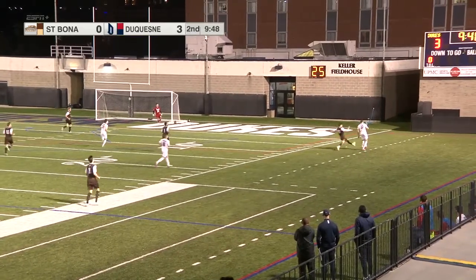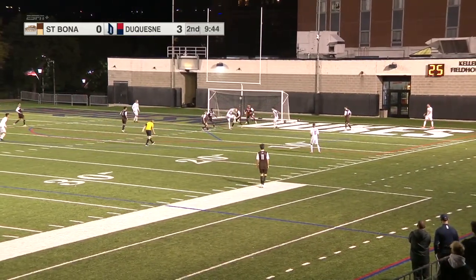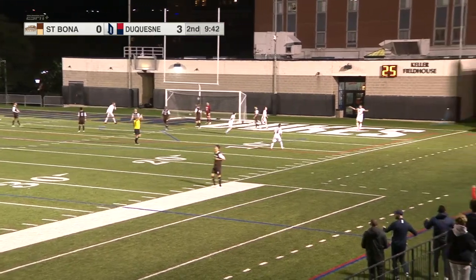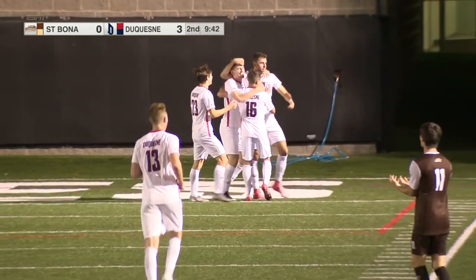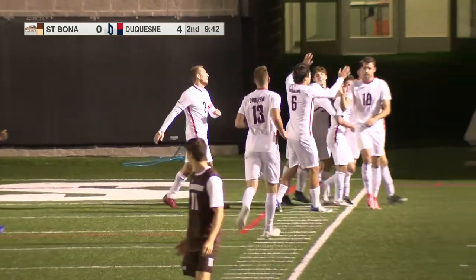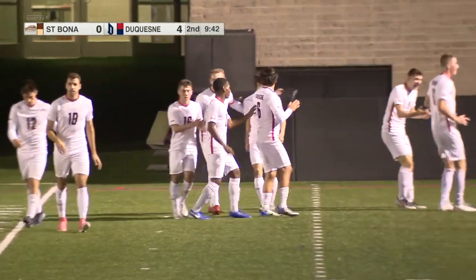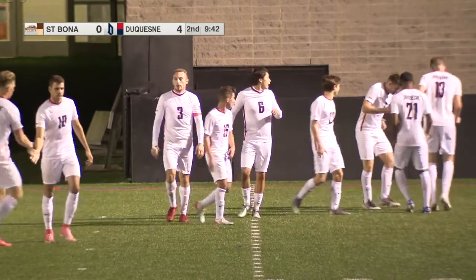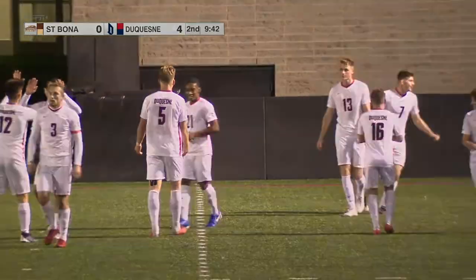Breen will send for Busquets on the near sideline. Busquets makes a move around one, cuts back in with his right, looking for Scheer in the box — and it's going to be in the back of the net! That will count. Scheer from Busquets one more time. It's going to be 4-0 Duquesne with 9:42 remaining, the goal coming in the 81st minute. Jack Scheer with his second of the evening.